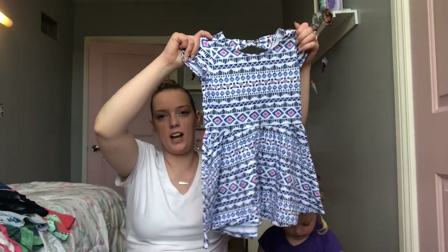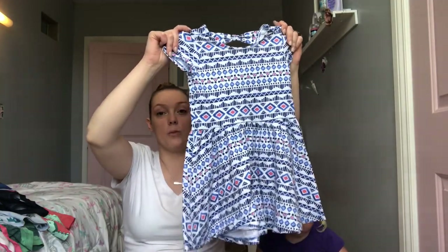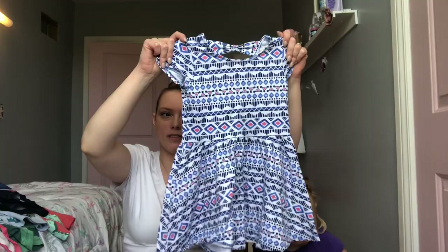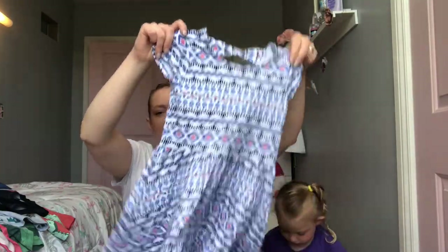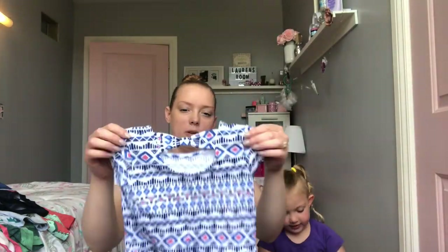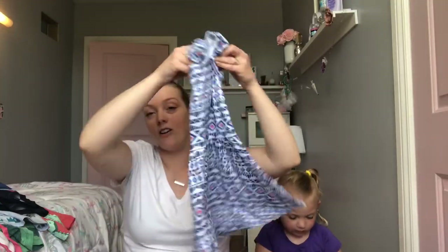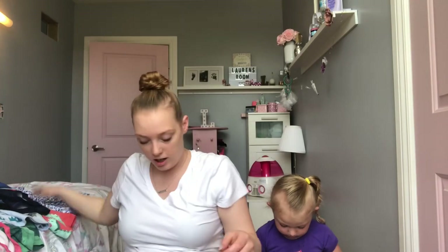We went to Costco the other day and they had a two-pack of these tops. She has already worn both of them. This one has come out of the dryer and I just happened to see it, so I thought I'd show you guys because it's so cute. These are two for $14. The other one is a solid version of like that pink coral-y color. So that's what she got.